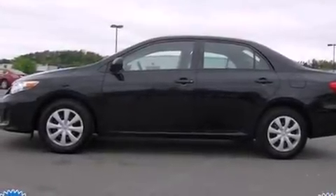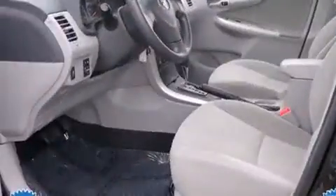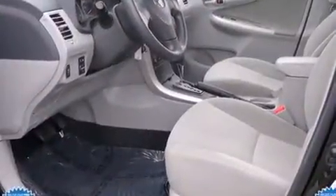You're going to love the 2013 Toyota Corolla. This four-door, five-passenger sedan has not yet reached the 20,000 mile mark.